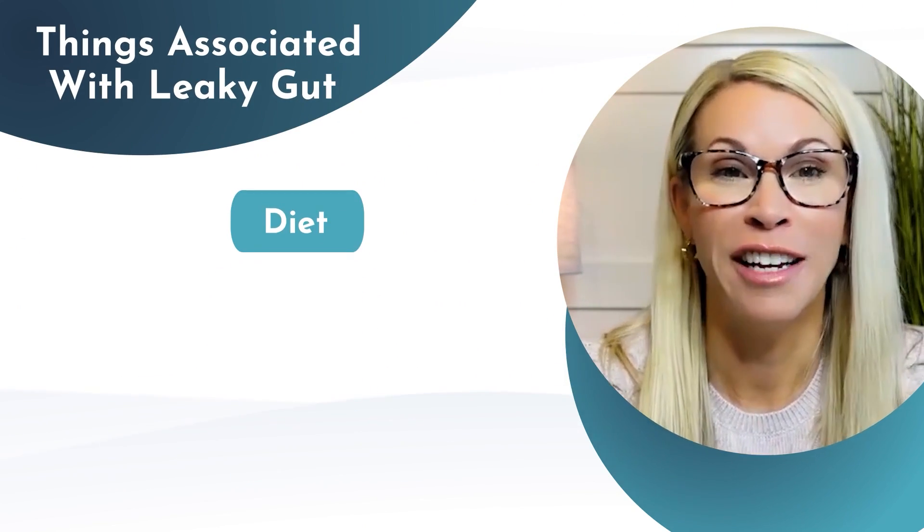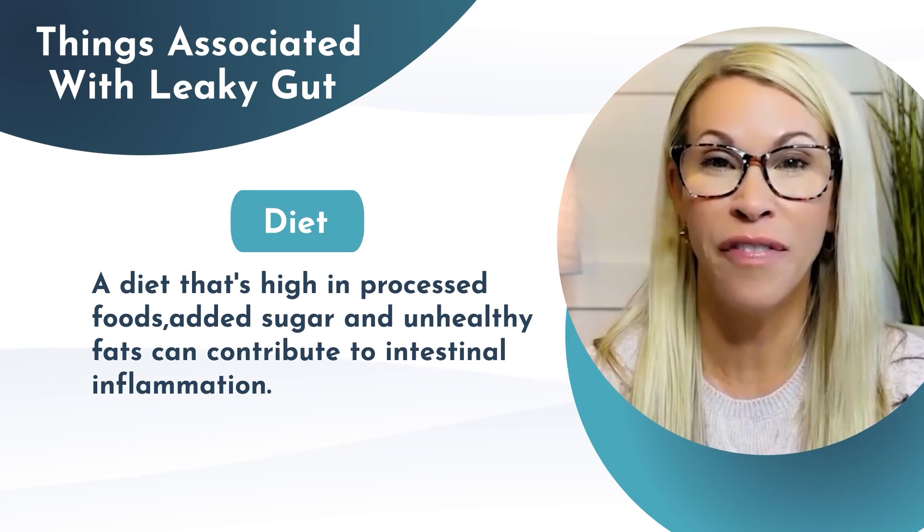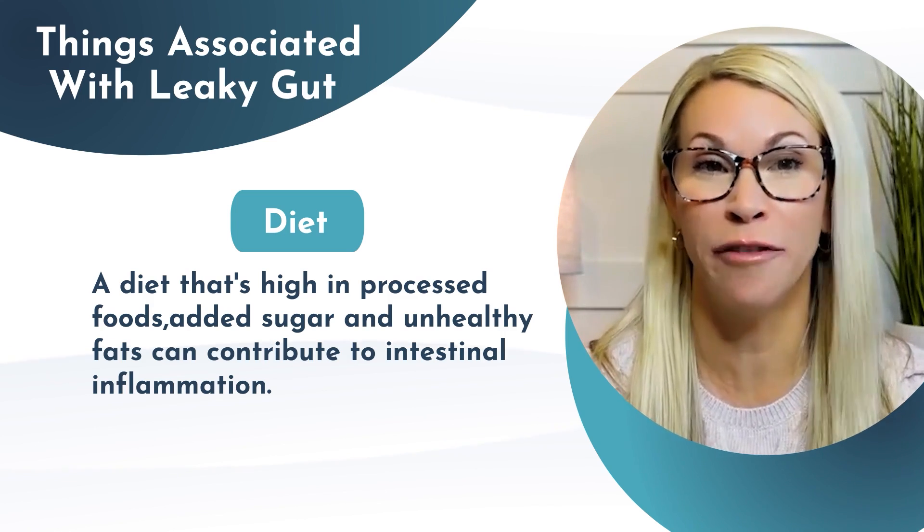First, our diet. A diet that's high in processed foods, added sugar, and unhealthy fats can contribute to intestinal inflammation.